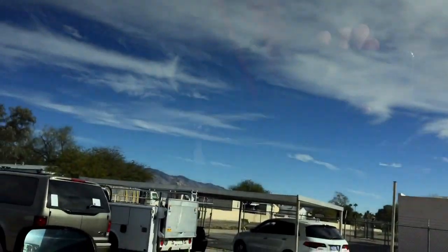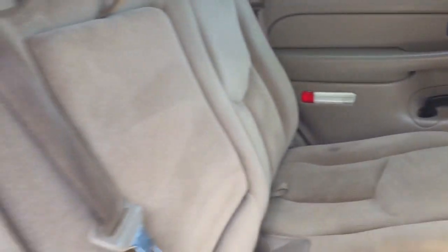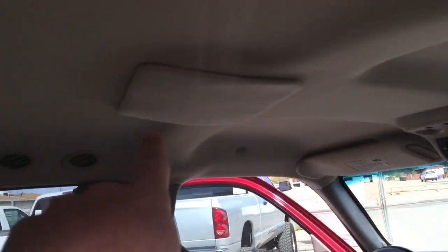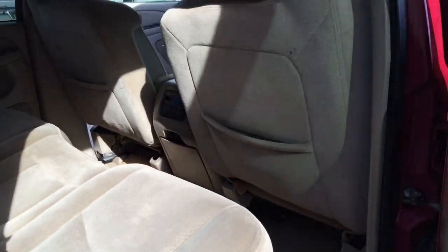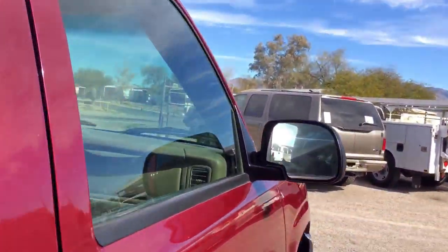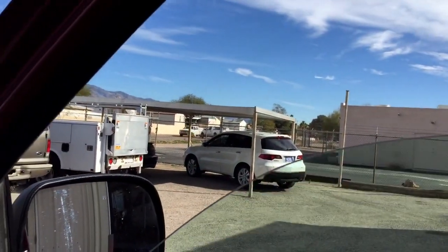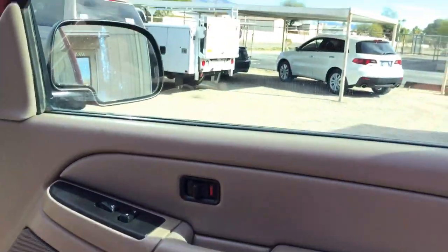It does have rear air. The rear air works from the master controls. It used to have a DVD player — they stole it, so we just put in a plug. You can get that replaced. The radio doesn't work either. We don't do radios or DVDs here because when we do, the people who buy them inevitably put in their own anyway, and we just wasted money on something unnecessary.